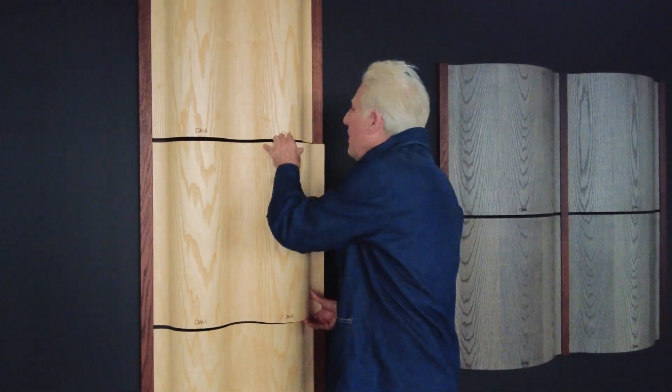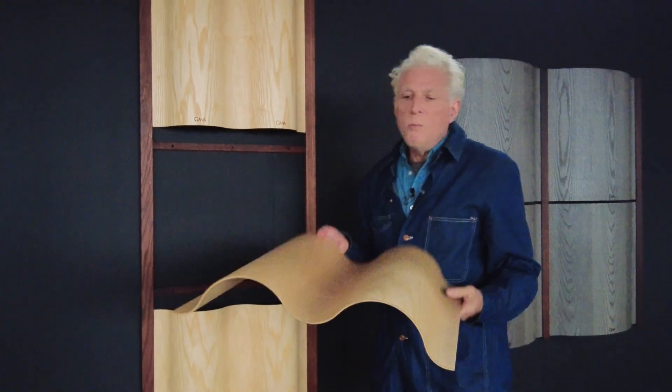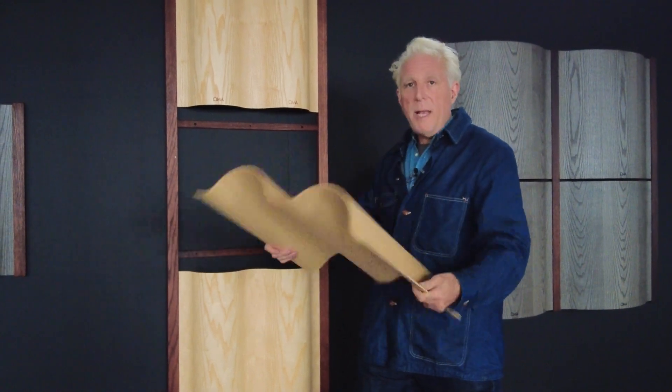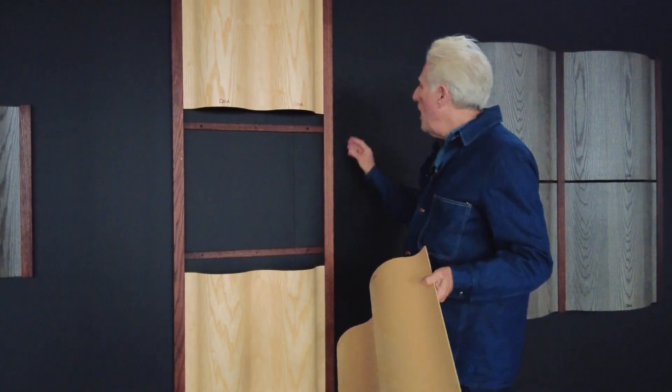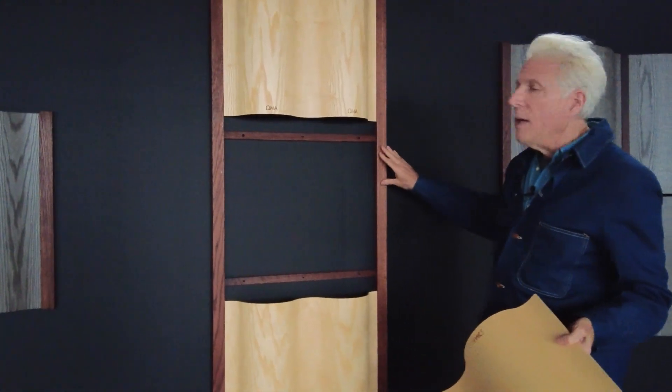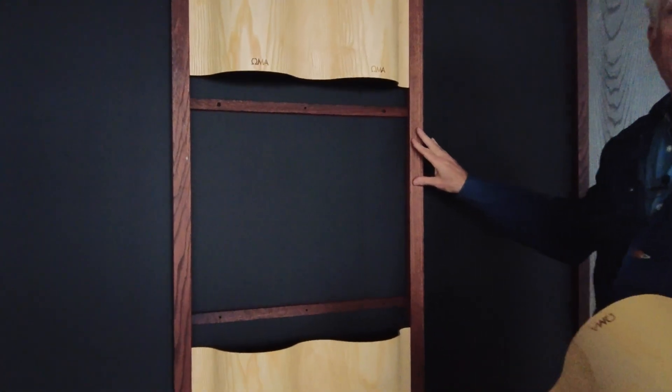It's made of real wood panels — actually Pennsylvania ash — that we laminate and form in-house, and these wooden frames, which are torrified Pennsylvania oak. This is all solid wood, real stuff.